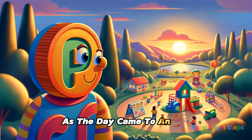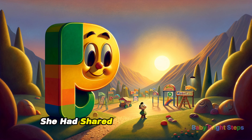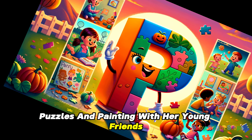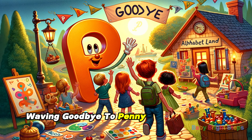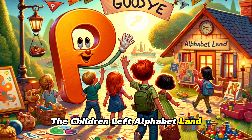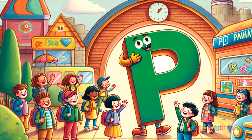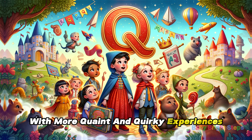As the day came to an end, Penny felt a warm sense of fulfillment. She had shared the fun of pumpkins, picture books, puzzles, and painting with her young friends, filling their day with learning and laughter. Waving goodbye to Penny and the playful world of P, the children left Alphabet Land with smiles and new memories, their anticipation for Q growing — excited to continue their alphabetical journey with more quaint and quirky experiences.